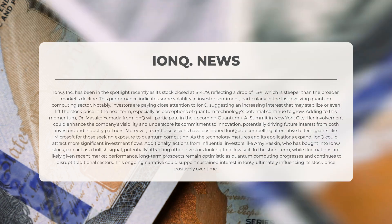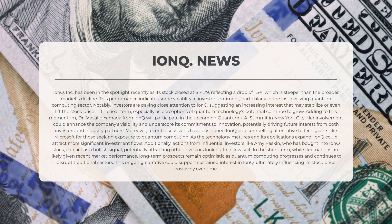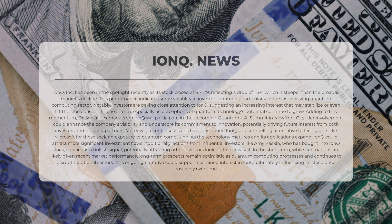As the technology matures and its applications expand, IonQ could attract more significant investment flows. Actions from influential investors like Amy Raskin, who has bought into IonQ stock, can act as a bullish signal, potentially attracting other investors. In the short term, while fluctuations are likely, long-term prospects remain optimistic as quantum computing progresses and continues to disrupt traditional sectors, which could support sustained interest in IonQ and positively influence its stock price over time.